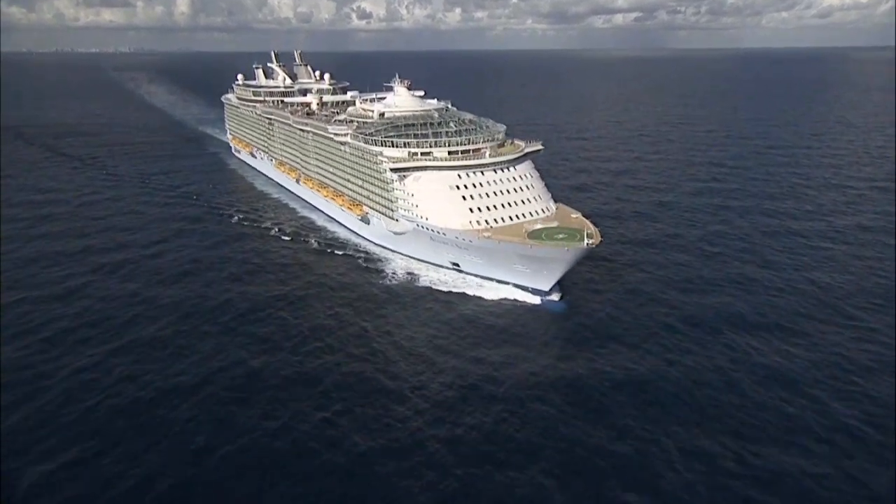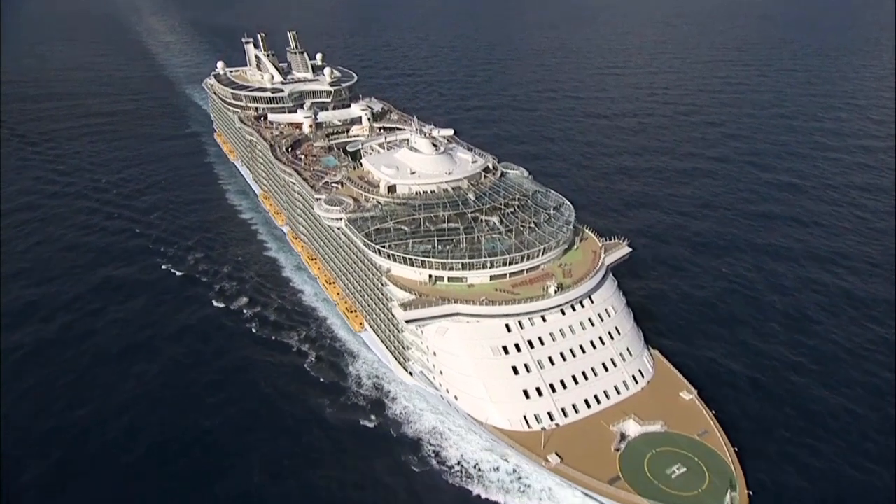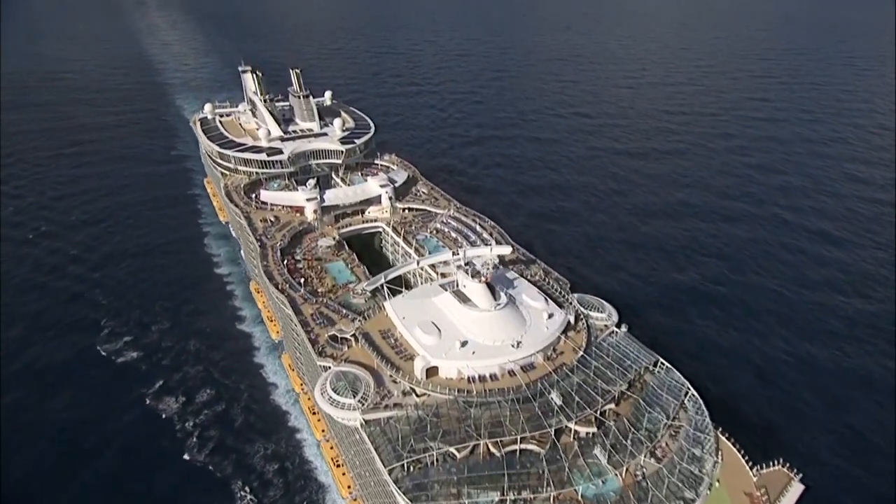After you get on board your Royal Caribbean cruise, one of the first stops will be your stateroom. We have some important things that everyone should do immediately after getting into your cabin.